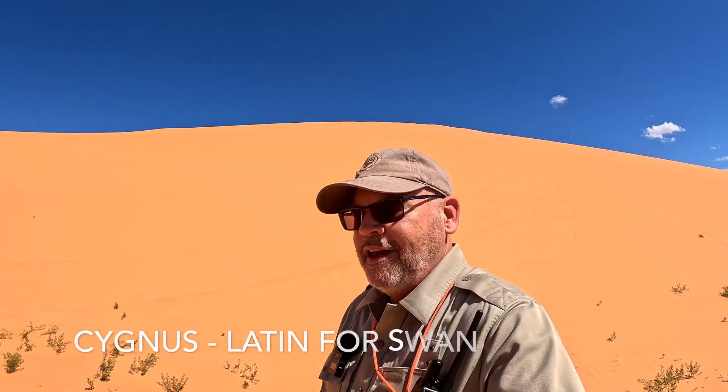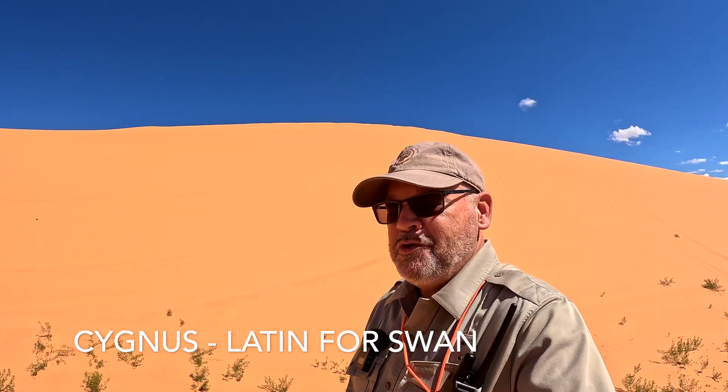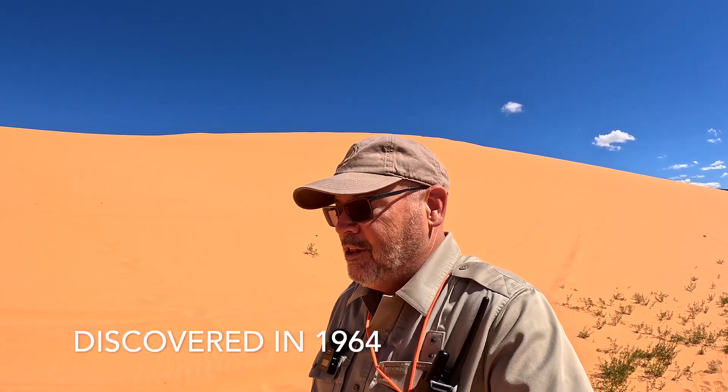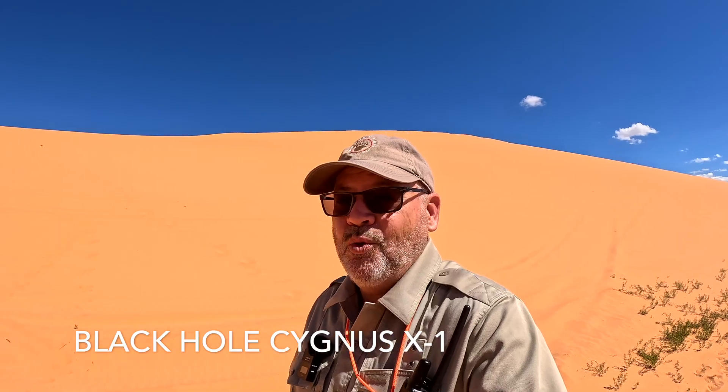The constellation Cygnus is home to some of the most beautiful nebulae in the cosmos, and tonight we're going to be going after one of those. It's called the Tulip Nebula, a true star factory. But right adjacent to it is one of the most violent and frightening forces of creation — a true black hole, the first black hole ever discovered, called Cygnus X-1.